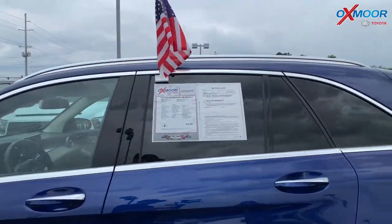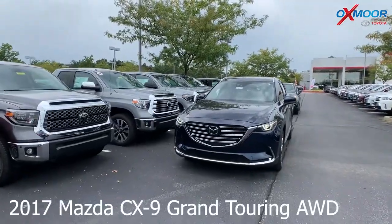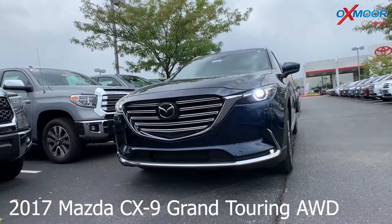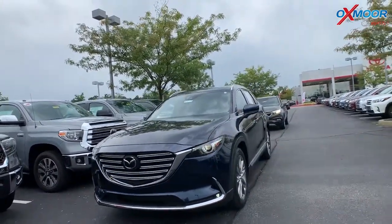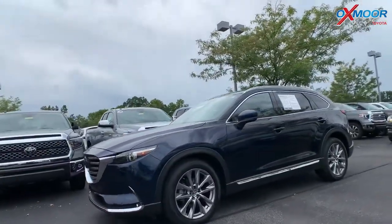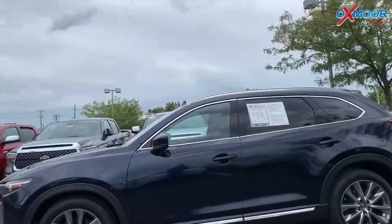Alright, we're going to go ahead and move on to our second vehicle. This is a 2017 Mazda CX-9 Grand Touring. It is all wheel drive. The exterior color is called Deep Crystal Blue Mica. This vehicle has 17 inch alloy wheels, and the vehicle does have a sunroof.